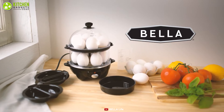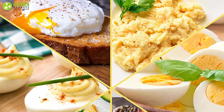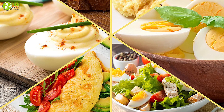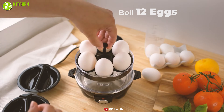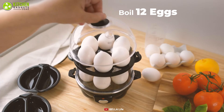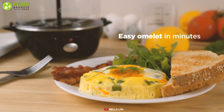When you need a regular intake of eggs, you should give the BELLA double tier egg cooker a shot. Poached, soft-boiled, and steamed eggs will be prepared shortly. This cooker has a compact design with a double tier capacity to boil 12 eggs, poach 4 eggs, and make an omelet, which will save your time when you're in a rush.